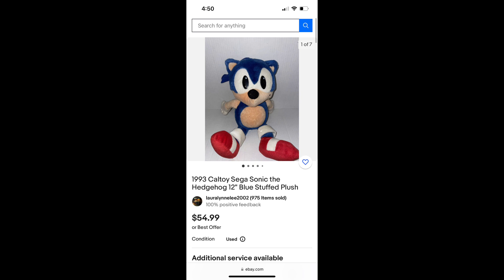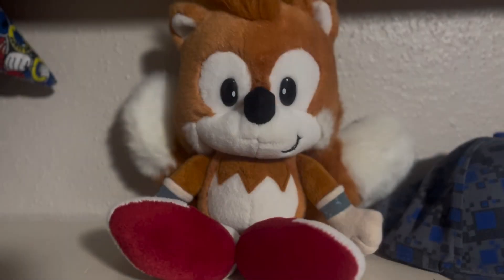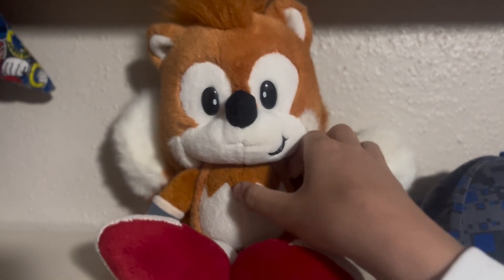How can you get one? You can find the medium plush for around $50 to $80, but the different sizes might cost more due to the medium plush being the most common.